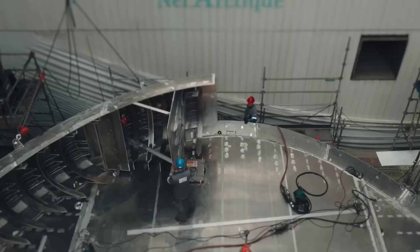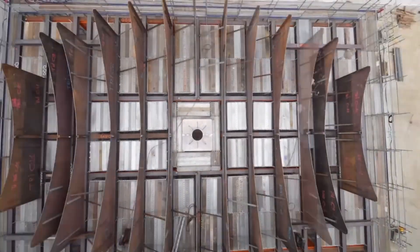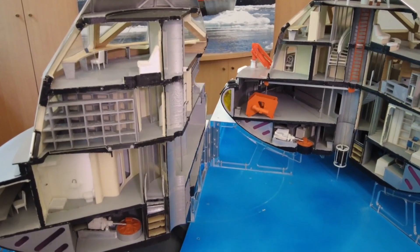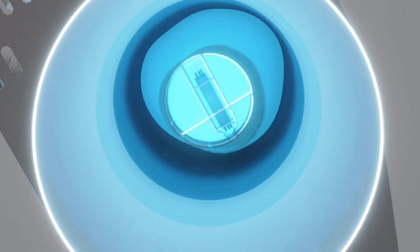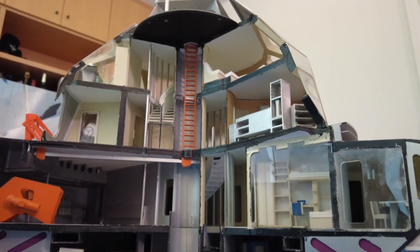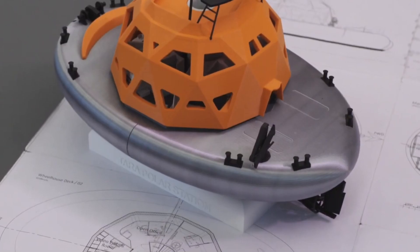The Tara Polar Station was designed by Olivier Petit, one of the architects of the schooner Tara and the Tara Ocean Foundation. It took five whole years of collaboration to design both the station and the mission itself. The construction process took 18 months and required specialized shipyards, equipment, and expertise. Every part of the station had to be modeled in 3D before assembly — from the moon pool, a central shaft for lowering scientific equipment into icy waters, to the fluid systems and mechanical rooms — guaranteeing that each component fits seamlessly.